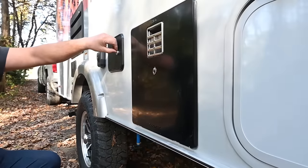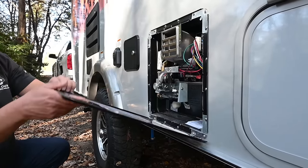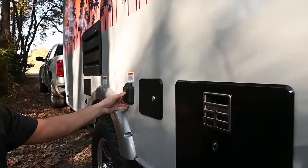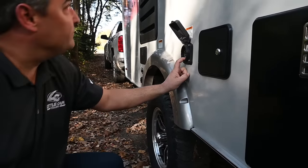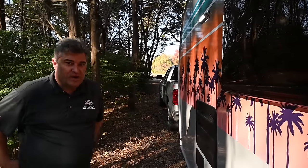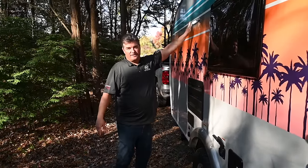On this side you have pass-through storage with a magnetic latch, your low-point drains, and your fresh water fill — 20 gallons. Here is your Dometic heater. We also have a 30-amp external power outlet, and we put a light here as well — so if you come into a campground at night and need to plug in, you've got a light right there.